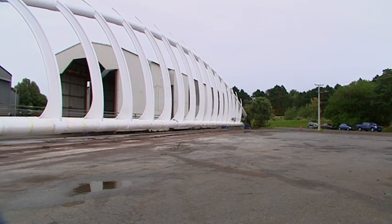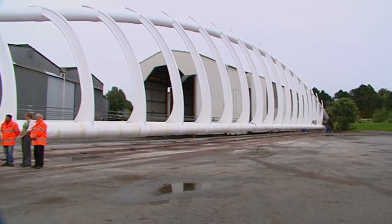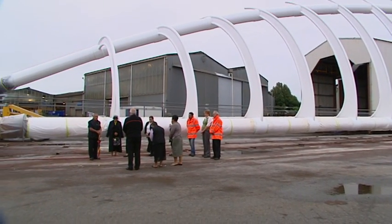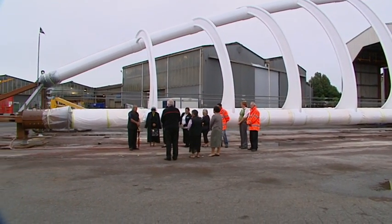For weeks now, the public has glimpsed the bridge while under construction at Fitzroy Engineering. Now, fresh from the final paint job by TBS Coatings, it's ready to be trucked to the river mouth.